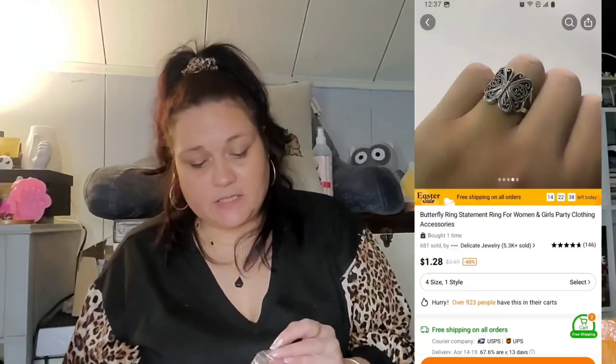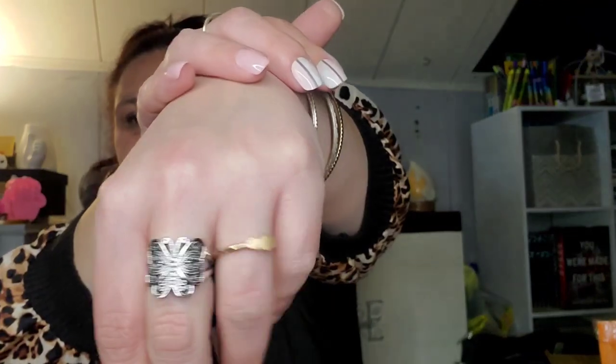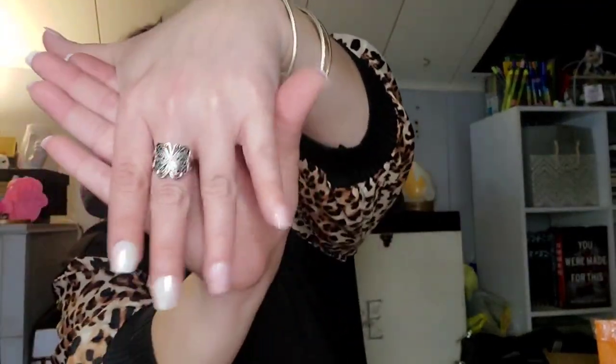Oh, I got this really pretty ring in a size eight — this was $1.28. It's a really pretty butterfly ring which fits on my middle finger. For a dollar twenty-eight you can't beat that price for nice little jewelry pieces.